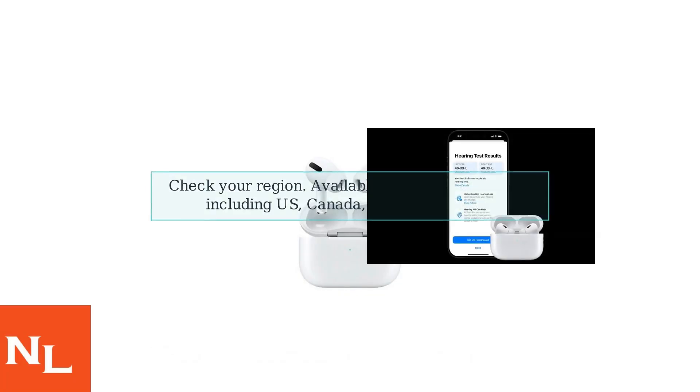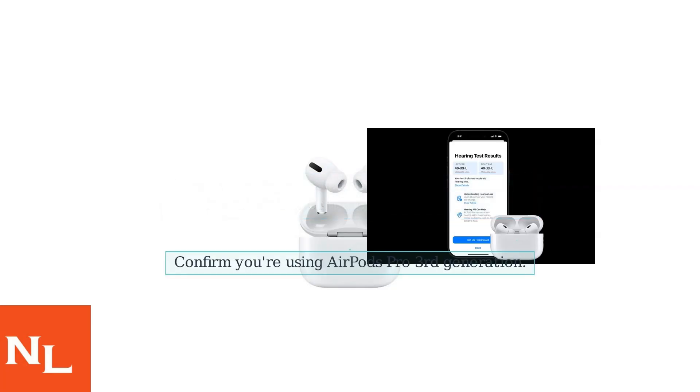Second, check your region. As of late 2025, it's available in over 30 countries, including the US, Canada, and parts of Asia, but it rolled out in the EU first. Finally, confirm you're using AirPods Pro 3rd generation. Older models don't have this capability.